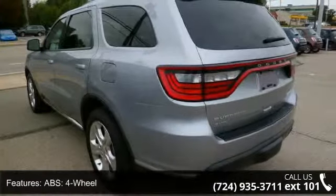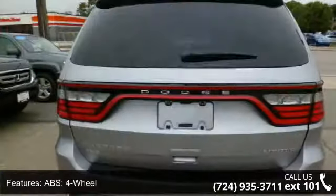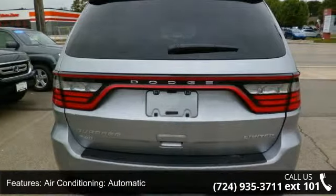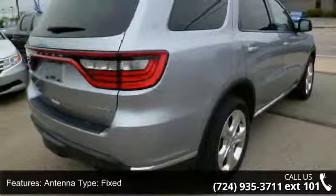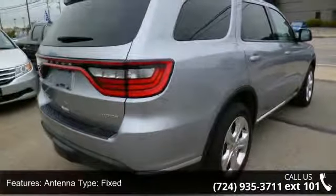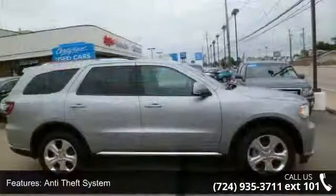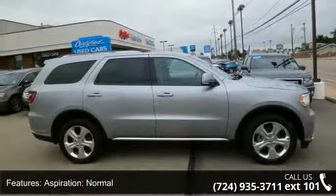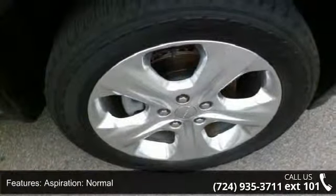Second and third row seating, 4WD full-time, ABS four-wheel, air conditioning, automatic antenna fixed type, anti-theft system, normal aspiration, engine cooler, and center armrest. Low mileage is an important factor in your purchase, and this vehicle delivers.